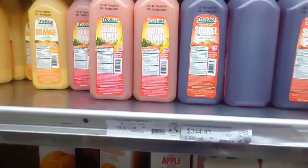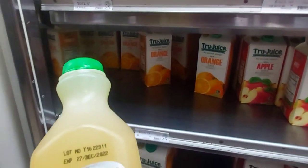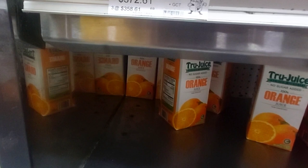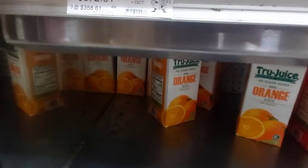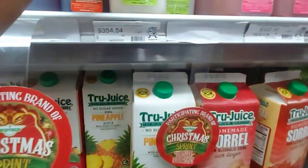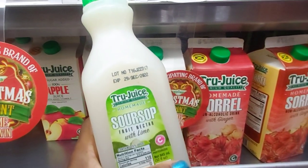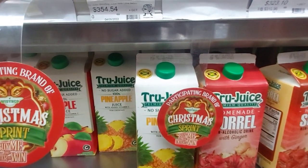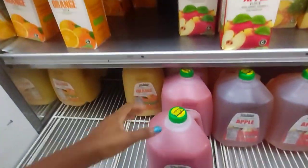And then of course we have different types of juices. Orange juice — this is 945 milliliters for $372. We have soursop as well, and the soursop for the 945 milliliters is $354.